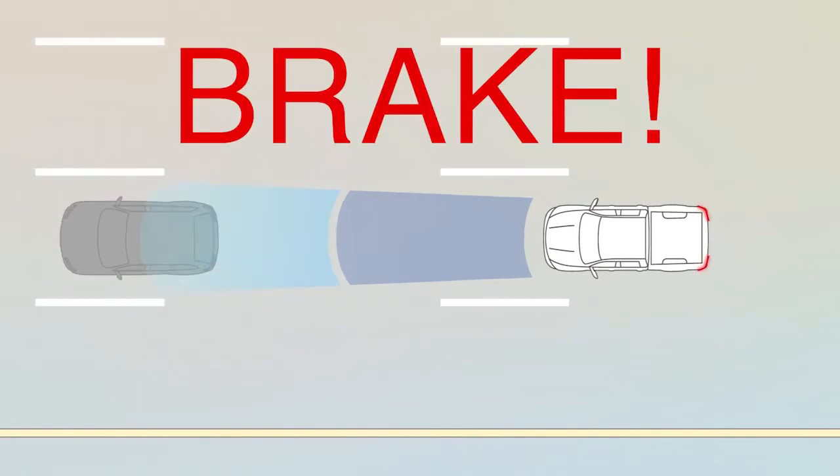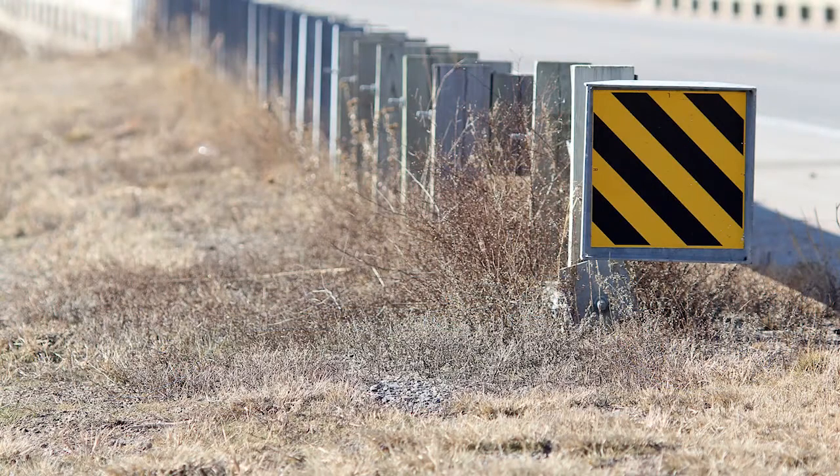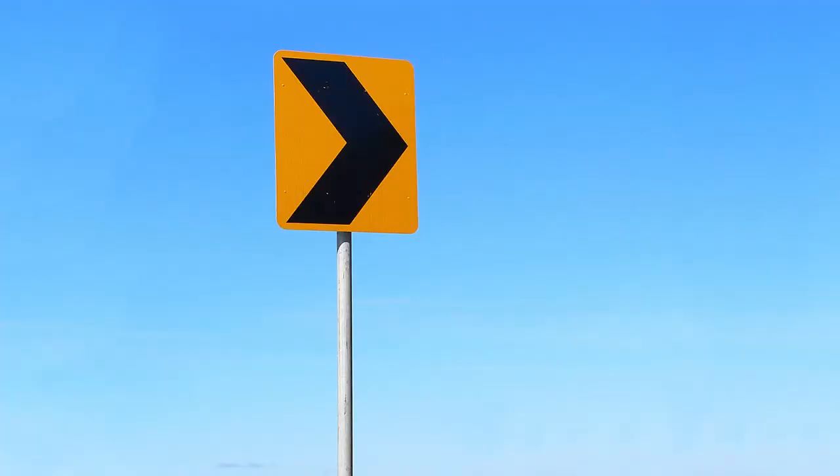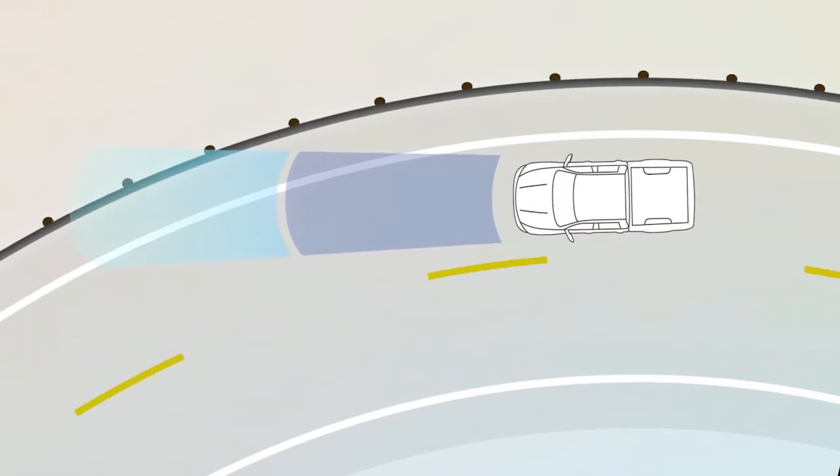If a forward collision is no longer probable, the warning deactivates. Other objects, like guardrails or signposts, can trigger these warnings too, especially when driving on a curve. This is normal FCW function.